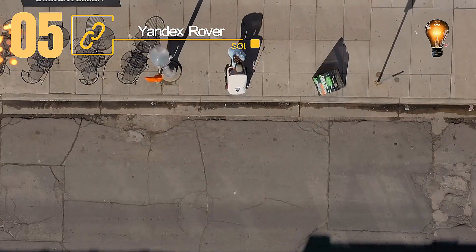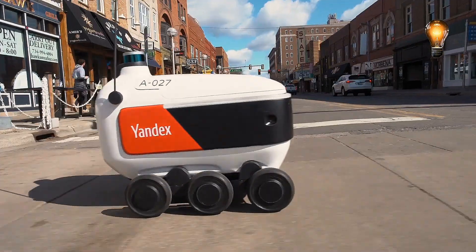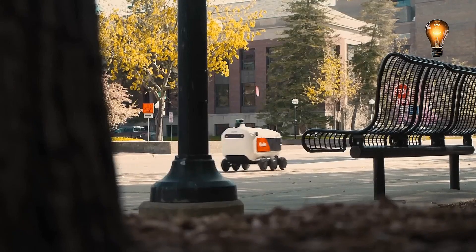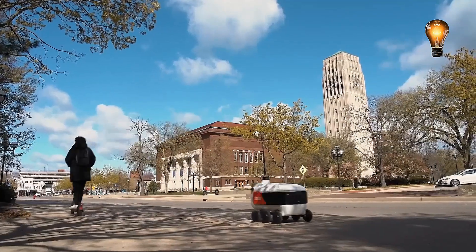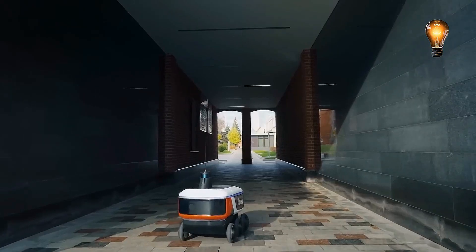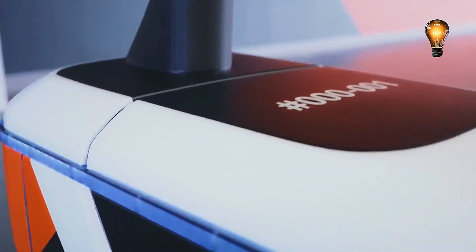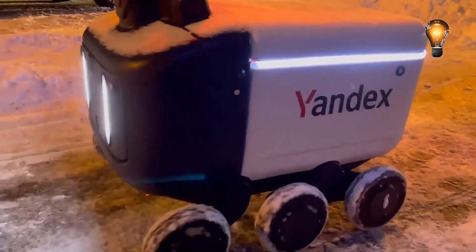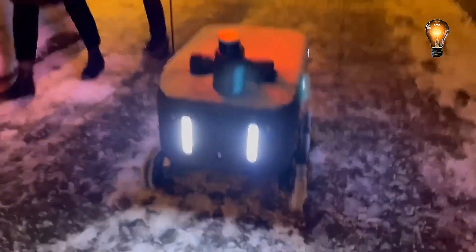The Yandex rover and autonomous courier is shown here. The initial generation debuted in 2019 and over a short period of time other new varieties emerged. The robot was able to function in many environments, from Moscow to Dubai, in both hot and cold temperatures. The primary goal was to automate the delivery of modest goods on a regular basis. The initiative has been extremely productive, as seen by the approximately 100 R2 robots that were produced and are currently operating smoothly across the globe, including the United States of America.